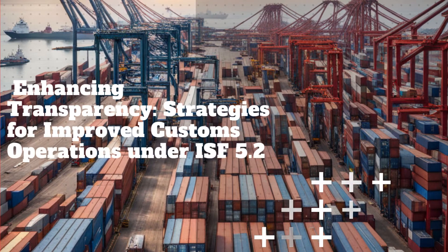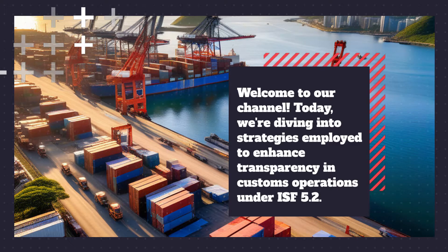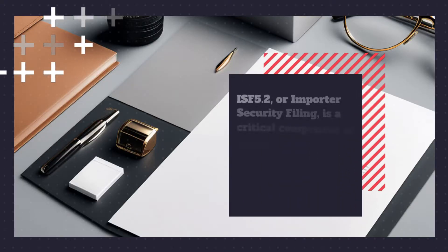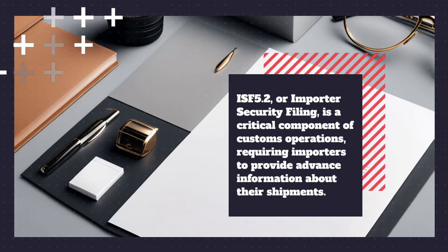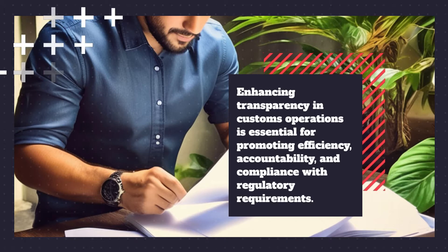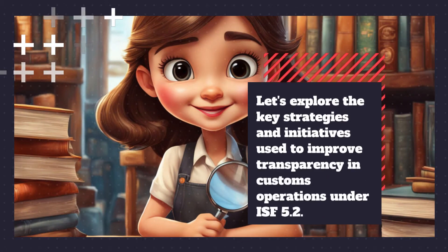Enhancing Transparency: Strategies for Improved Customs Operations under ISF 5.2. Welcome to our channel. Today, we're diving into strategies employed to enhance transparency in customs operations under ISF 5.2. ISF 5.2, or Importer Security Filing, is a critical component of customs operations, requiring importers to provide advance information about their shipments. Enhancing transparency in customs operations is essential for promoting efficiency, accountability, and compliance with regulatory requirements. Let's explore the key strategies and initiatives used to improve transparency in customs operations under ISF 5.2.